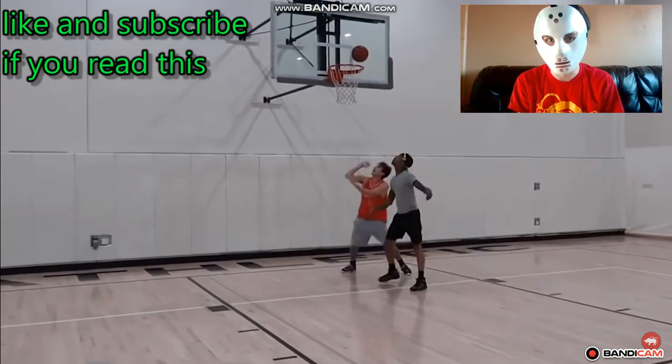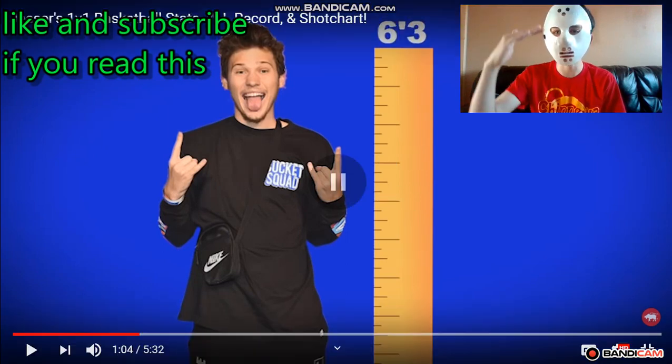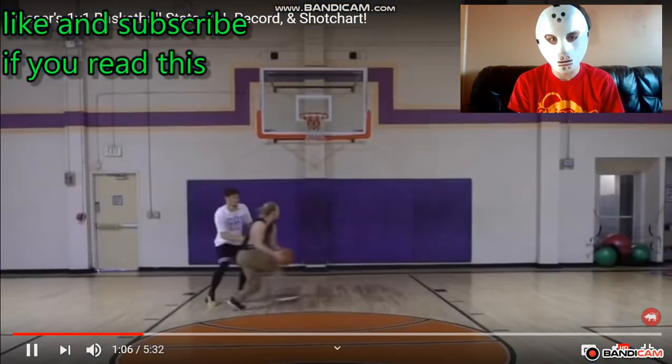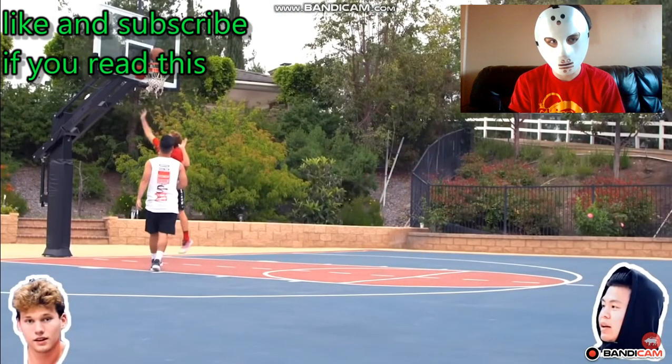On the defensive side of the ball, he can hold his own. People don't realize that Jessir is 6'2" to 6'3" — that's an NBA player's height. His height combined with his long arms gives him the ability to heavily contest shots and even block shots. A couple of Jessir's go-to scoring moves are his behind-the-back crossovers.